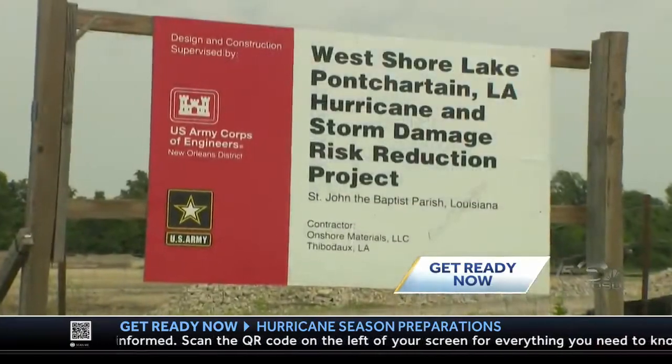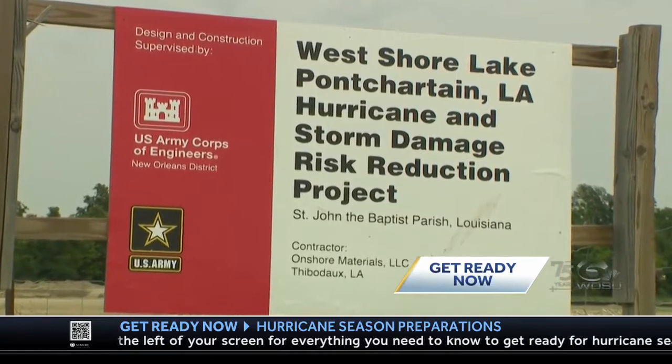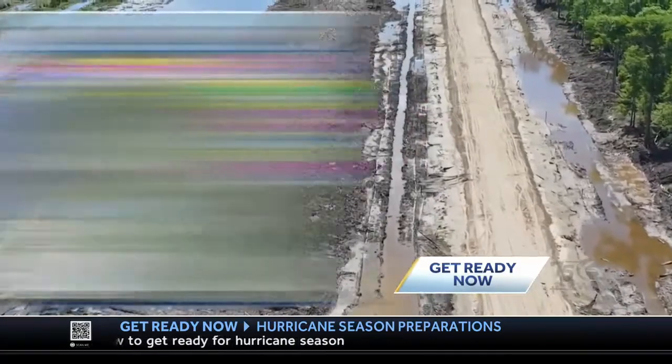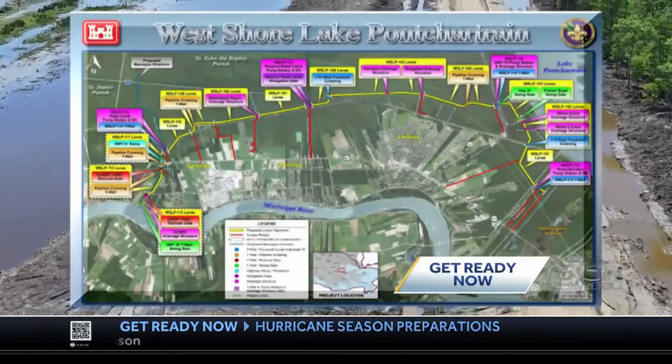Help is on the way with the West Shore Lake Pontchartrain risk reduction project. This whole system is going to be a combination of levees, flood walls, and pump stations to help reduce risk for the residents of St. John, St. James, and St. Charles parishes. It's an 18-mile project that starts just west of the Bonnie Carey spillway and ends over in Garyville.